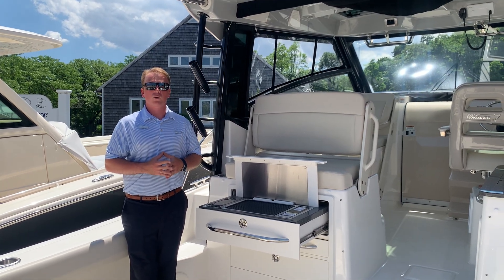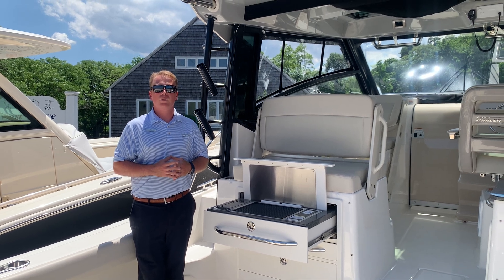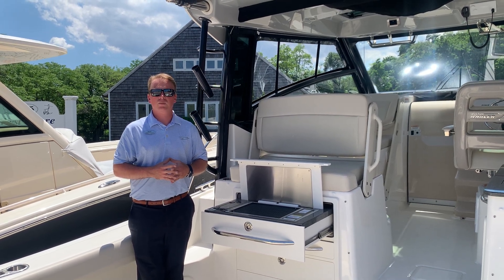Welcome to MarineMax Huntington. Today we're going to walk through our 325 Conquest that is in stock, and I'm going to point out some options that this boat has.